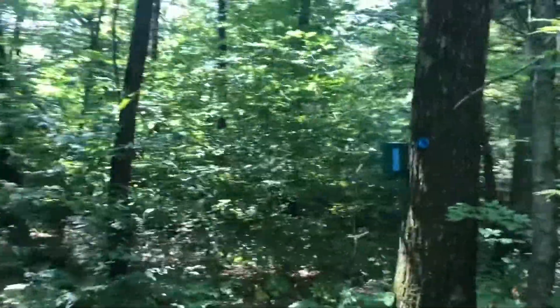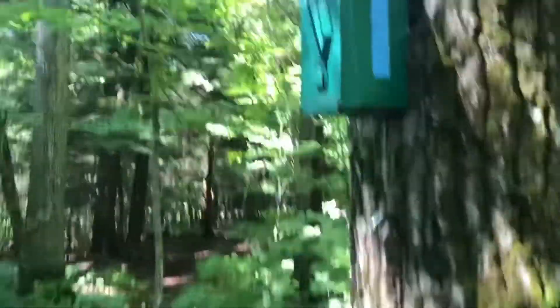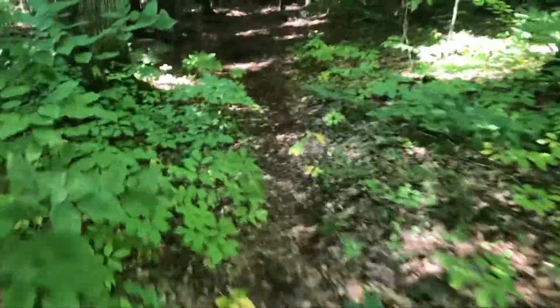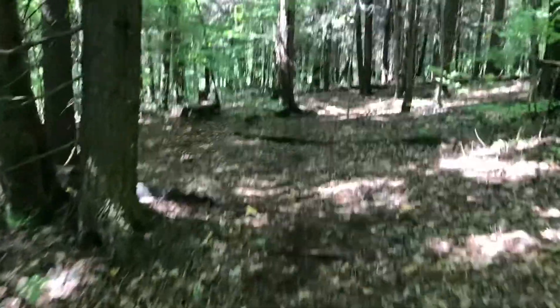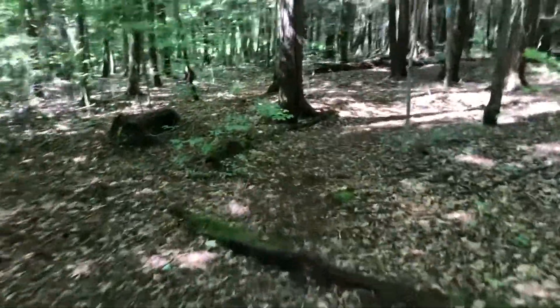I just thought it would be worth pointing out this trail register here on the Swedish Loop. As always, I would encourage you to sign it, especially on this specific trail, because I think it's probably the least traveled of all the loops here in Kennedy State Forest. So if you like this trail and you want to keep seeing the great maintenance that it has right now, just sign the register — it only takes a couple seconds.